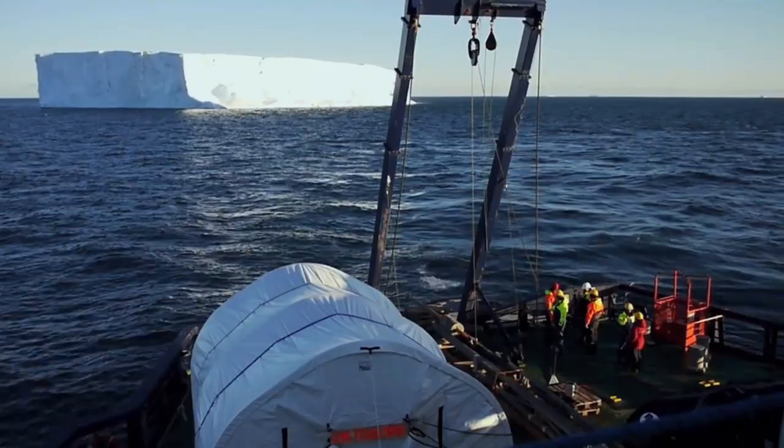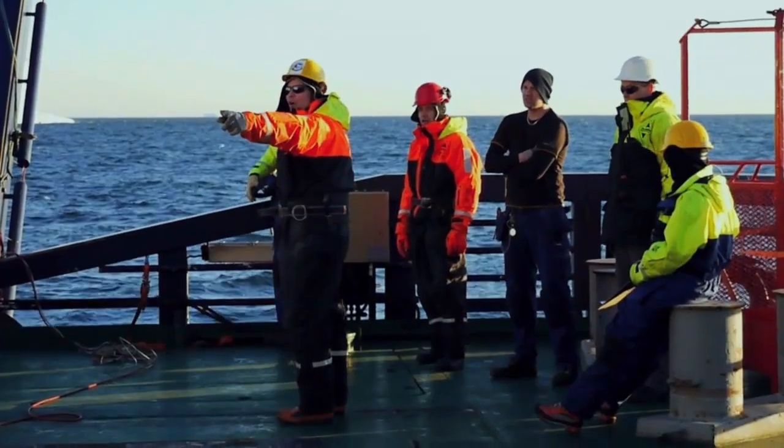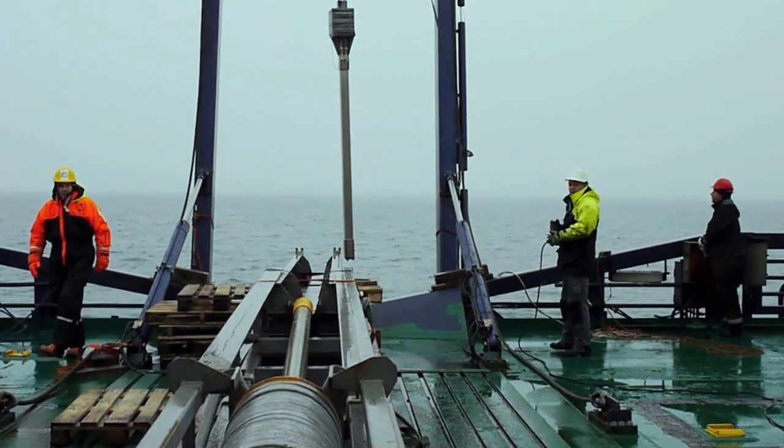Odin is a very good and capable icebreaker. Already when they designed Odin they had research in mind, so they made placements for containers and so on — it was thought of from the beginning. The research community has equipped Odin with a lot of installations like the multibeam echo sounder and lab facilities. We have constantly developed Odin together with the owners and the Polar Secretariat, so Odin today is a very well-equipped research icebreaker.